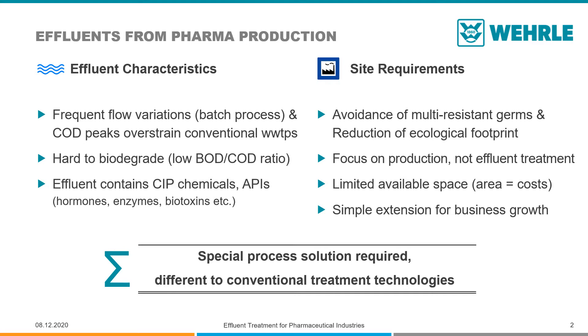Also, pharmaceutical production effluents contain traces of contaminating substances and also active pharmaceutical ingredients that can lead to multiresistant germs in the environment if these are not treated properly. The pharma industry therefore requires solutions that avoid the creation of multiresistant germs in the environment and also reduce the ecological footprint of the factory.